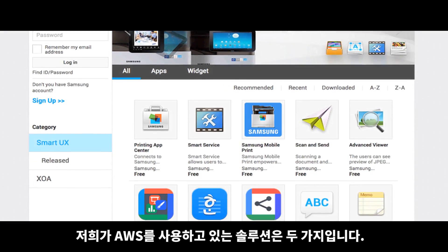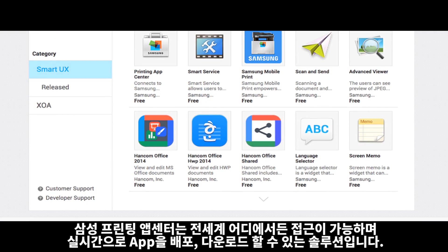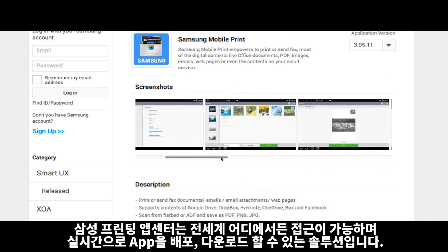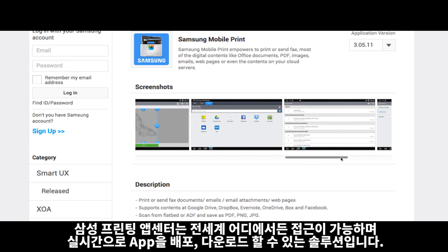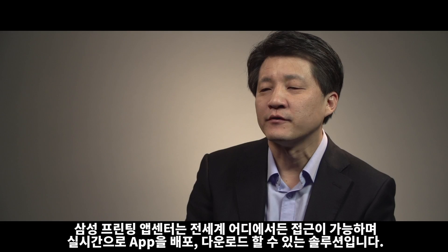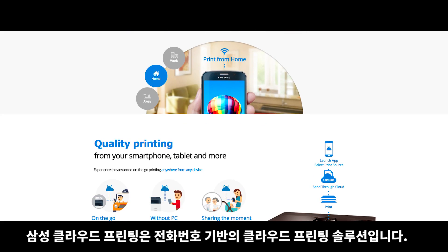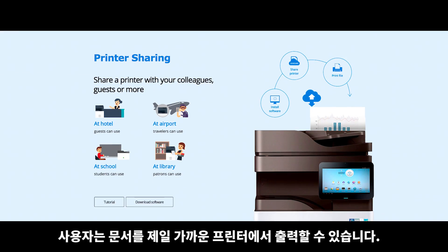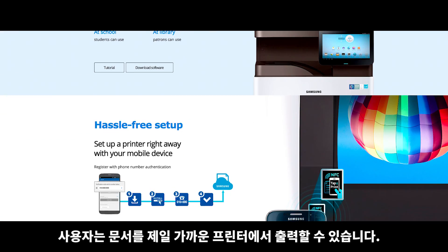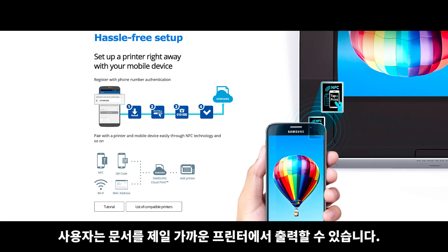We have two solutions: Samsung Printing App Center and Samsung Cloud Printer. Samsung Printing App Center is an app market you can access from all around the world to deploy and download apps in real time. And Samsung Cloud Print is a phone number-based cloud printing solution — users can send their documents to the nearest printers to print it out using a familiar UX phone number.